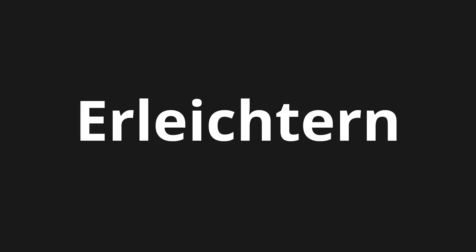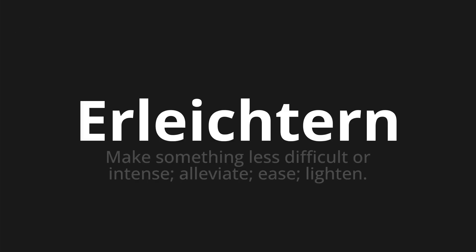Welcome to this pronunciation video. Today we will be focusing on a new word that you might find challenging or intriguing. So let's dive into today's word: Erleichtern, which means to make something less difficult or intense — alleviate, ease, lighten.